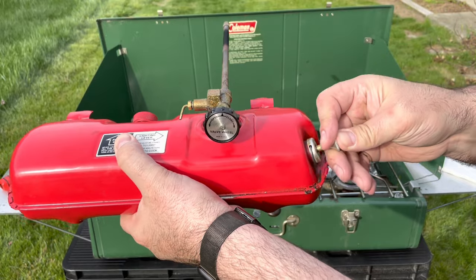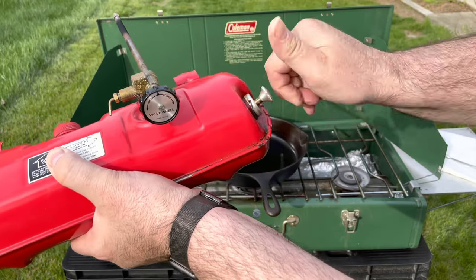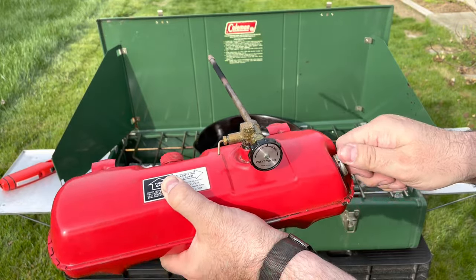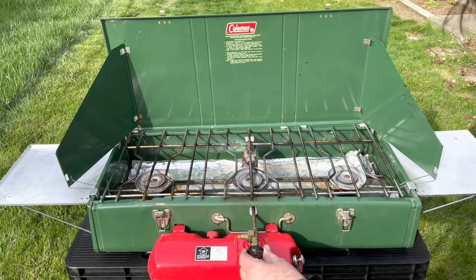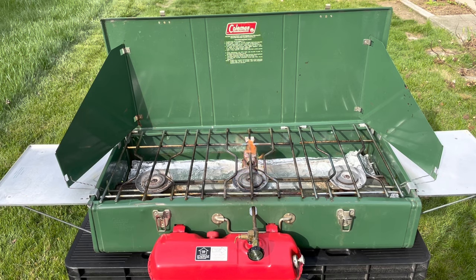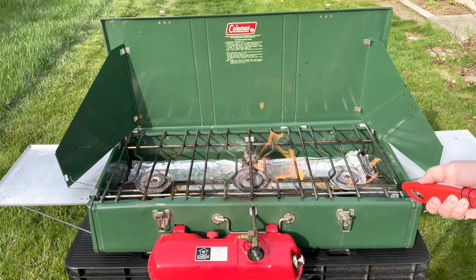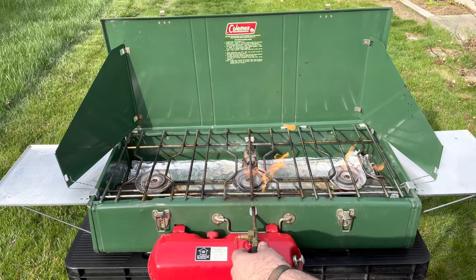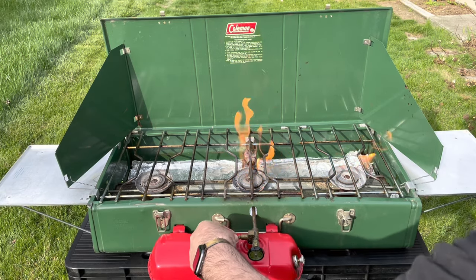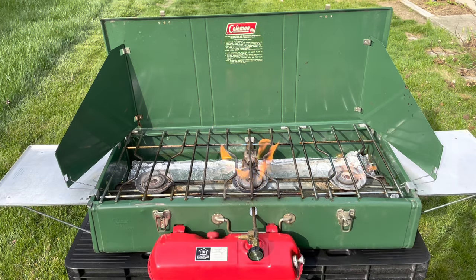To prime it, you just turn this open and do this for close to a minute to build up the pressure. When you're done priming, you turn this and open it up once everything is plugged in. Then when you're ready to go, you open this to the 'open' position and you can see and hear the flames. On the sides where the tray is, there's a little valve you turn for the side burners, and you can adjust how much heat you're getting.